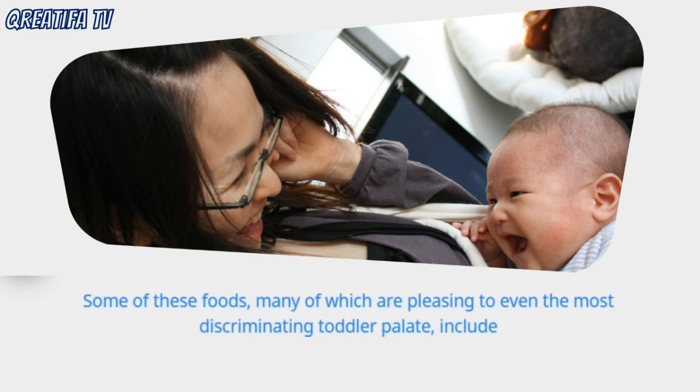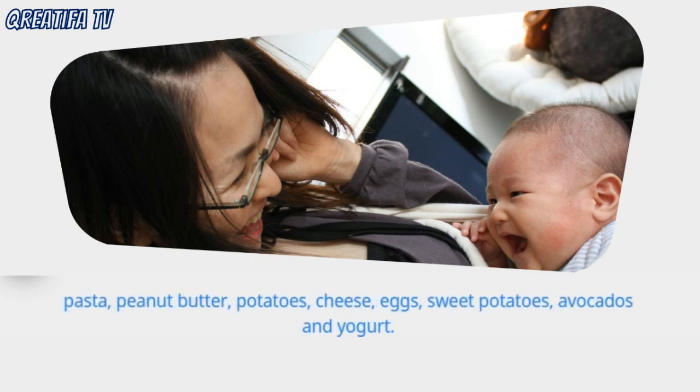Some of these foods, many of which are pleasing to even the most discriminating toddler palate, include pasta, peanut butter, potatoes, cheese, eggs, sweet potatoes, avocados, and yogurt.